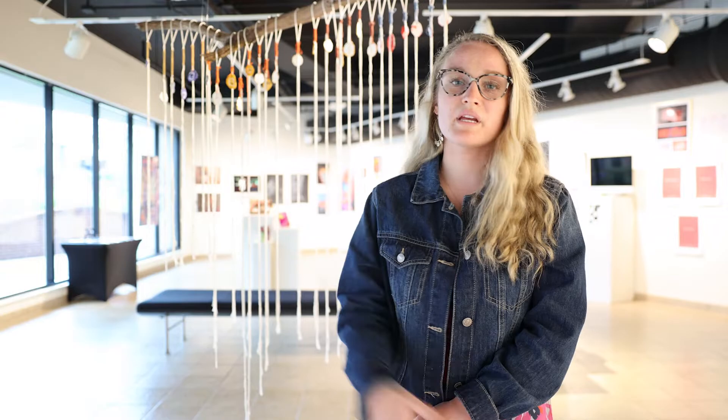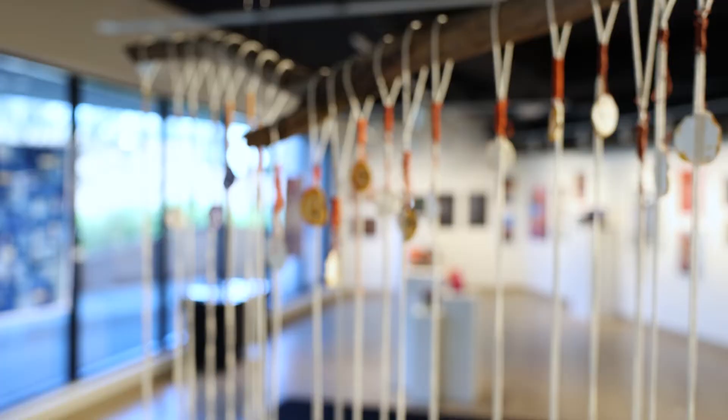Each color represents a different month that I went on that specific run. Essentially, this data translated into a visual language is what I wanted to capture in this piece — initially being very visually interesting, but then holding deeper meaning as something that really helped me through quarantine, that being running, translated into this sculpture piece.